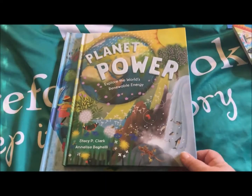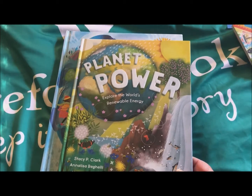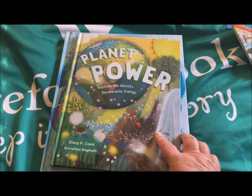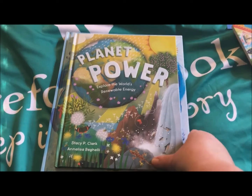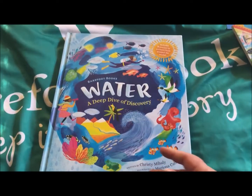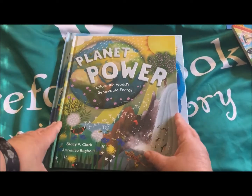This is a quick overview of the new Planet to Power book. This is all about different types of renewable energy. It's kind of the size of a regular storybook hardcover. I have it on top of the water book so you can kind of see the size difference.